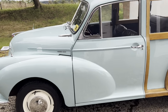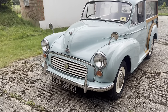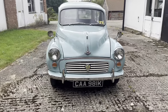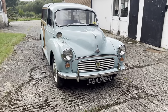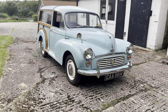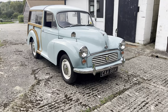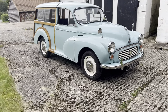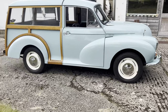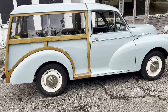By 1969 the sales were declining and production of the Tourer and convertible model ended, and the saloon was discontinued in 1970. By the end of 1972 over 1.3 million Morris Minors had been sold, but of course that did include all model types — there was a van, a pickup, the Traveller, the saloon and the Tourer.